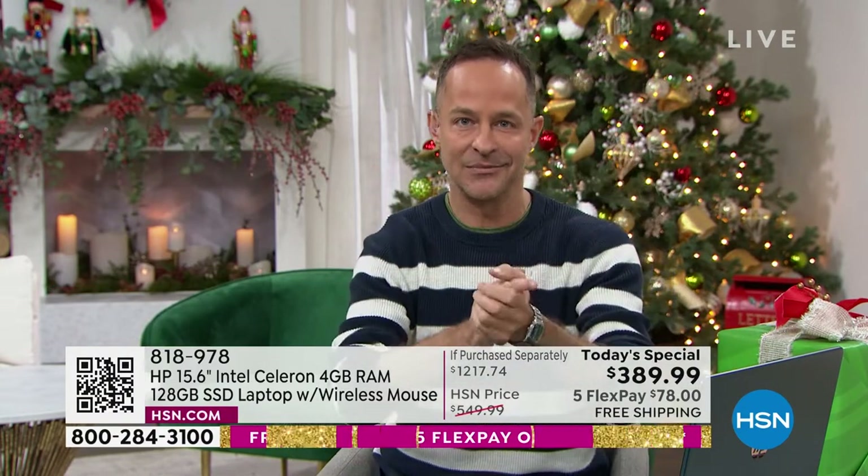HP: number one selling computer brand in America. When you're walking into the store, you take the best — the numero uno, the most preferred. That's what you're getting. HP is also the number one selling brand at HSN. Being number one means we can barely sleep at night — every brand would love to be number one, so we have to constantly prove we'll do better for the HSN customer than anyone else.